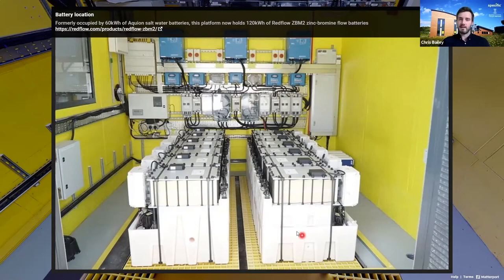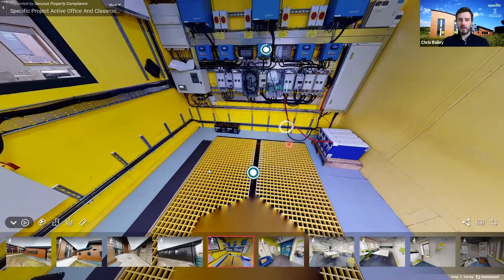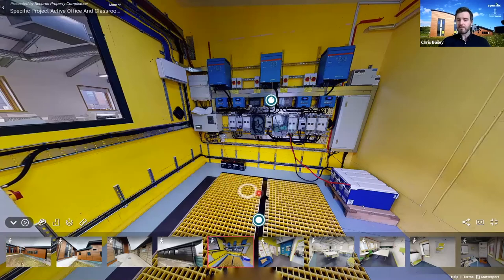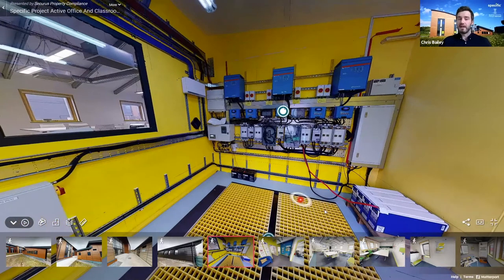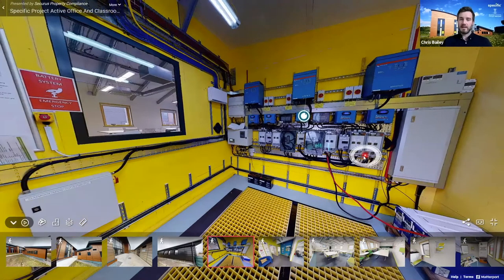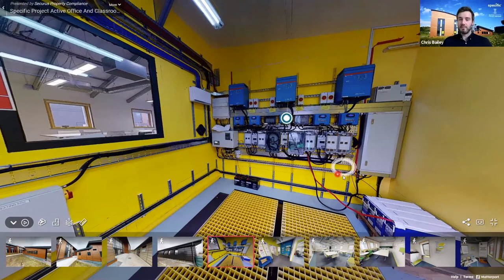This upgrade doubles the storage capacity for the building. The building has been fully in use as a classroom for nearly four years. For the first 18 months it had no grid connection — effectively off-grid with just a trickle charge keeping the batteries topped up, so we drove the original batteries very hard. It's now grid-connected and operating as a fully active building.